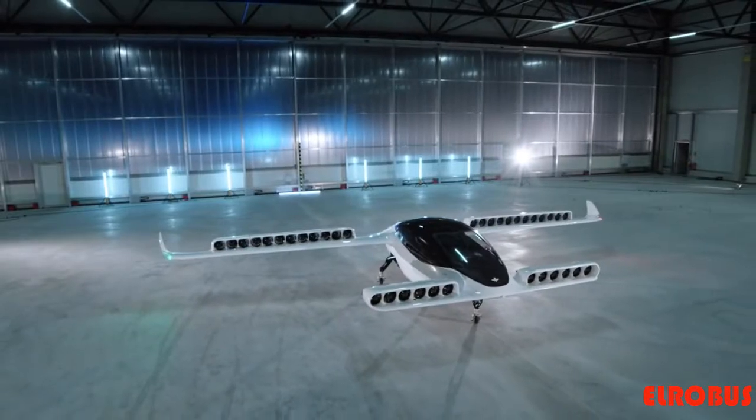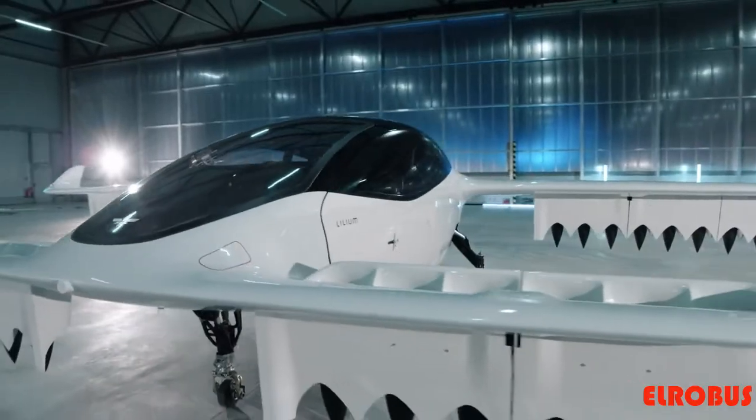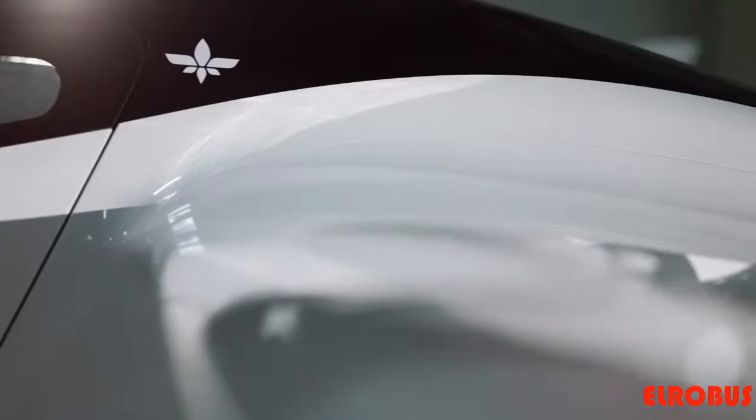This is the first time that we have a full-scale, full-weight prototype of that five-seater version. This is the next step in mobility as we perceive it.